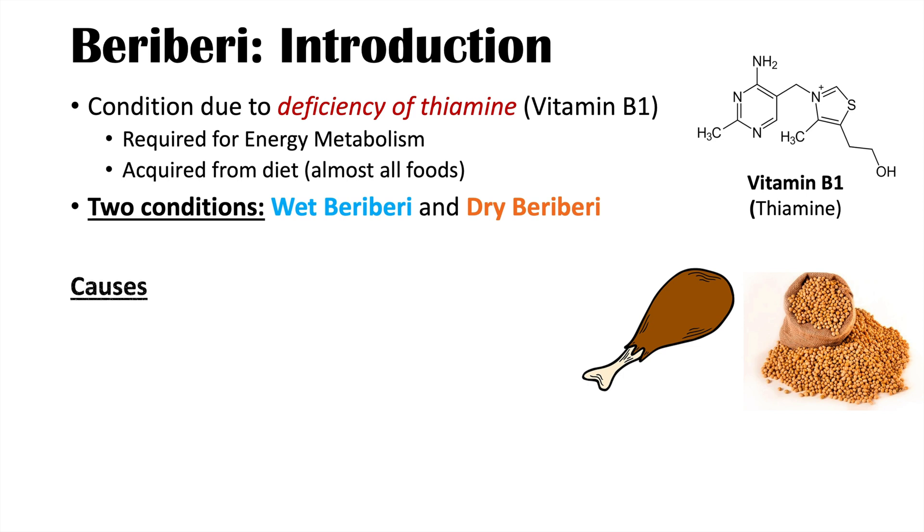The causes of beriberi are the causes of vitamin B1 deficiency. One cause is poor dietary intake. We acquire vitamin B1 from our diet, so if we're not getting enough, that leads to deficiency. Vitamin B1 has very limited, short-lived storage, so we have to continuously replenish our stores. Poor dietary intake is often seen in individuals who eat very little.